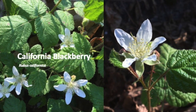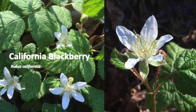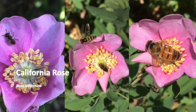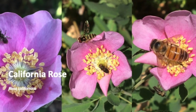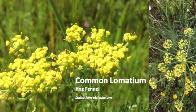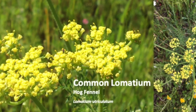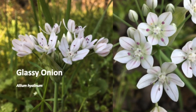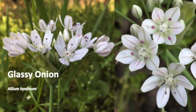California blackberry has much smaller and kinder thorns than the non-native Himalayan blackberry. Stop and smell the roses — if it's a California rose, they captivate with their wonderful rosy scent and abundant pollen. Common lomaceum lives on open grassy hillsides and is a host plant for the anise swallowtail butterfly. When petals and sepals cannot easily be distinguished they're called tepals, and glassy onion has six shiny tepals.